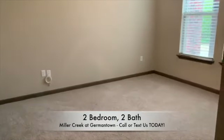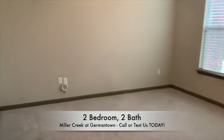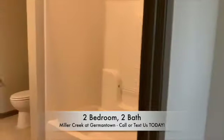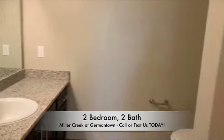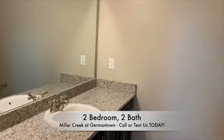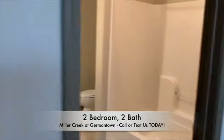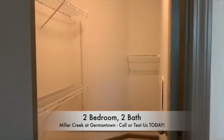We have our master bedroom, our master bath, and your full walk-in closet.